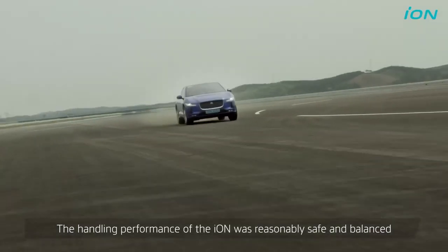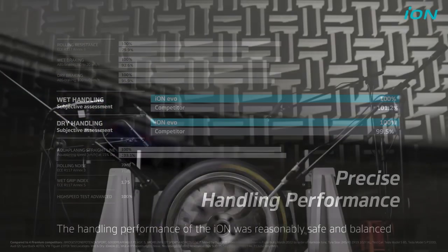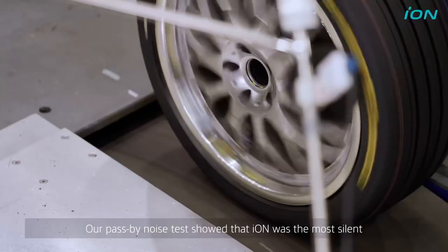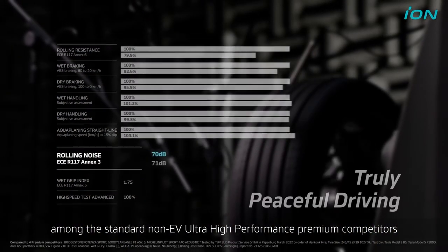The handling performance of the Ventus ION-S was reasonably safe and balanced. Our pass-by noise test showed that the Ventus ION-S was the most silent among the standard non-EV UHP premium competitors.